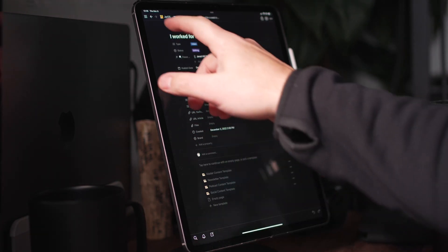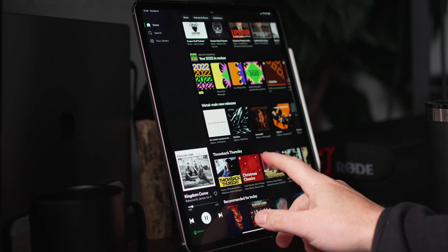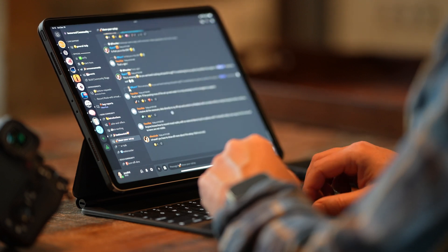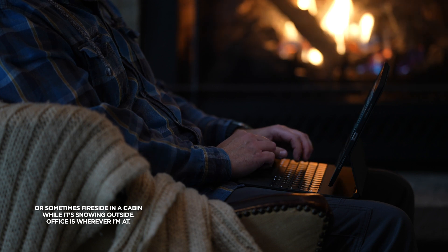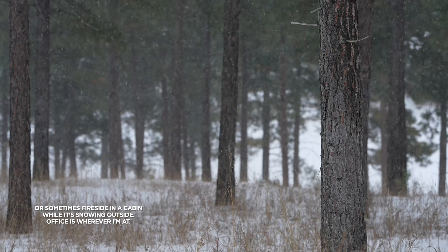I use my iPad in a few different ways. First, in my office — I'm in my office right now using it to look at the outline for this YouTube video. I don't really script out my videos but I do have an outline, and I'll usually have the iPad sitting near me so I can view that easily. I also listen to music, podcasts, and audiobooks as I'm moving about my office. The iPad kind of flows with me into different areas, and it's an easy way to have all that information wherever I'm at.